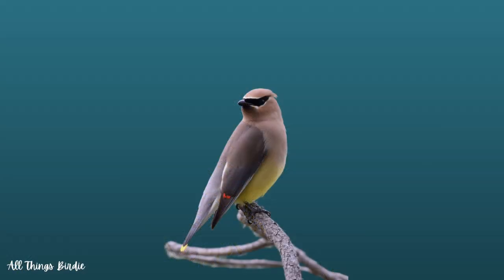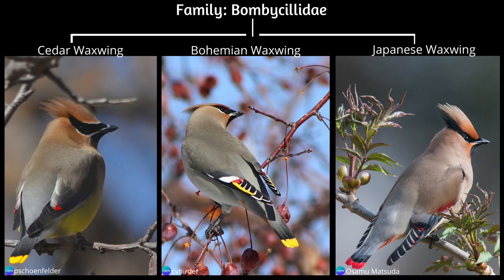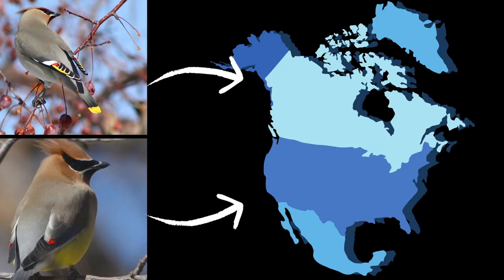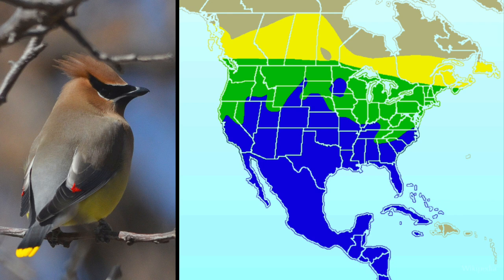Their scientific name is Bombycilla cedrorum, which loosely translates to silk-tailed and of the cedars. They are one of three birds in the family Bombycillidae, with the other two being the Bohemian Waxwing and the Japanese Waxwing. Both the cedar and Bohemian Waxwings inhabit North America. However, the Bohemian Waxwing is quite widespread in the northern latitudes of North America, Europe, and Asia, while the cedar waxwing stays in North and Central America.